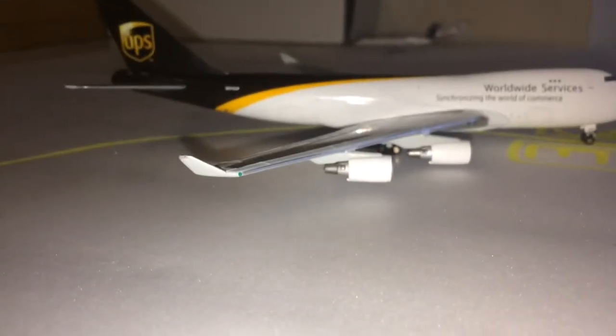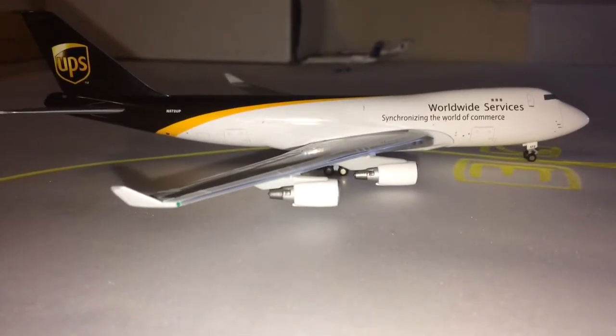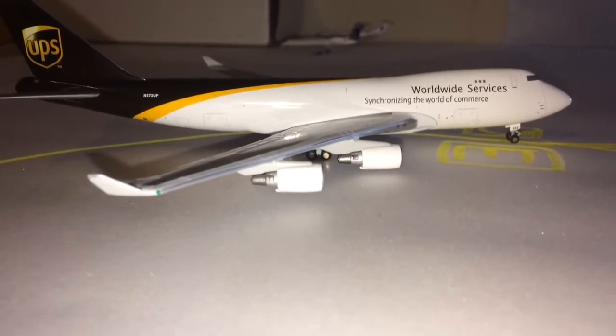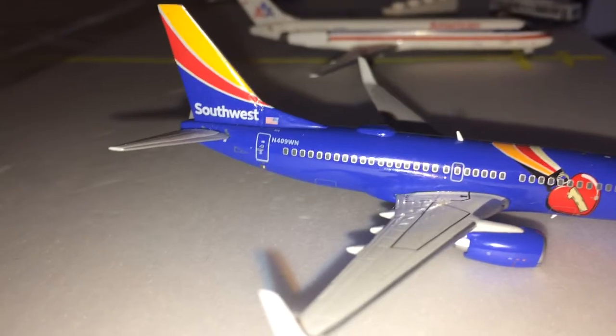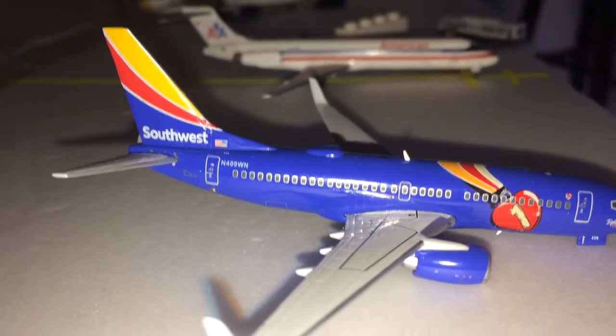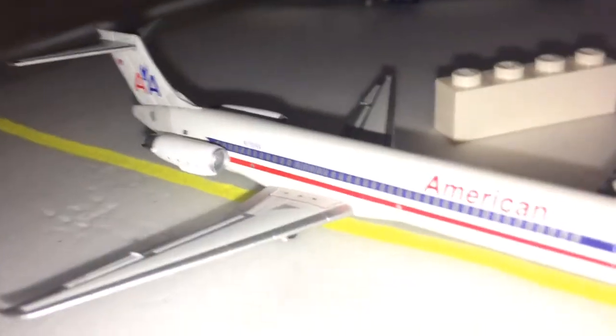A UPS Boeing 747-400 is taxiing down taxiway Charlie, which runs by this side of the terminal, and taxiway Echo runs by the cargo ramps. This UPS 747-400 is about to pull into cargo ramp 2 — it came in from Louisville, and before that from Anchorage, originating all the way from Bangkok, Thailand. Right here we also have a Southwest Boeing 737-700 in the Triple Crown 1 livery, heading to Northern Maine International Airport.